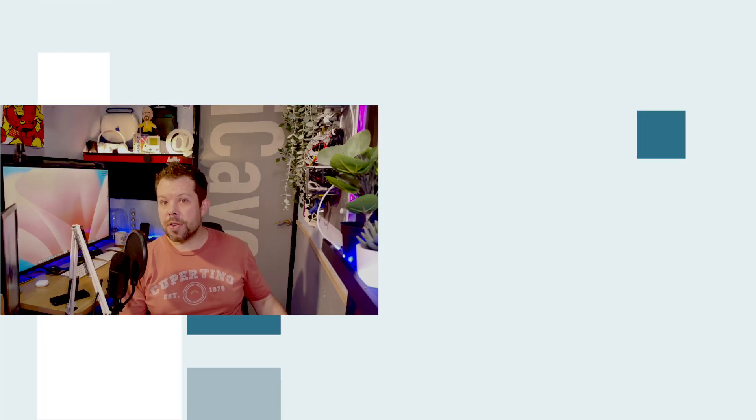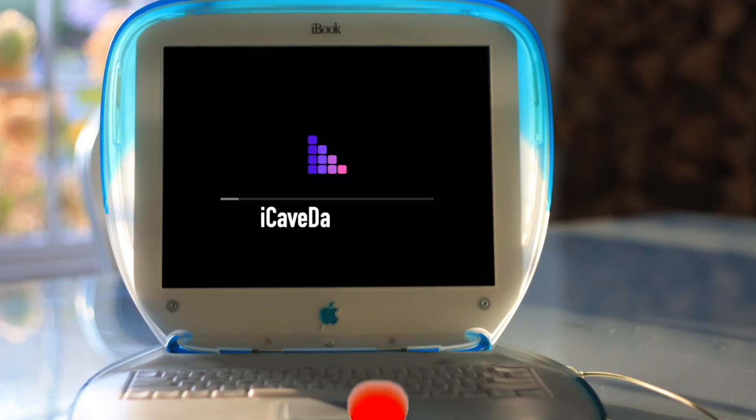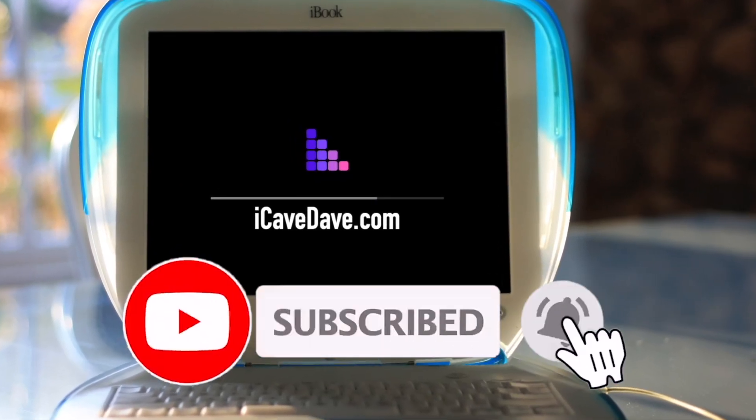Thanks for watching this clip. If you've got a question for me, use hashtag iCaveAnswers down in the comments. Want the latest Apple news, leaks and rumors? Subscribe and ring the bell.